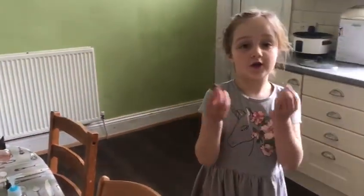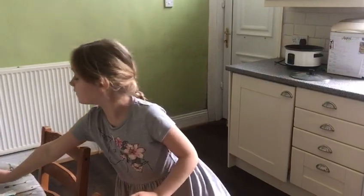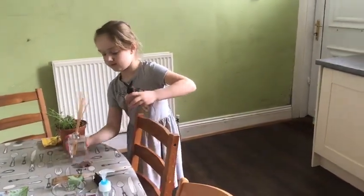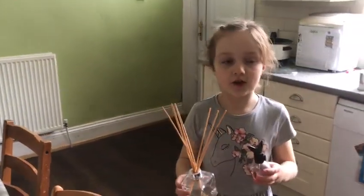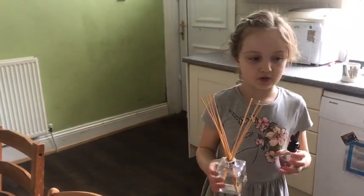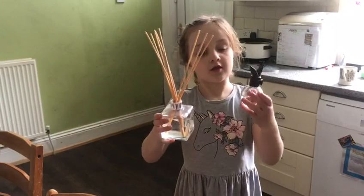These two stones are like the rock that was rolled away when Jesus was alive. The disciples brought spices and perfume to put on Jesus' feet — so that's like these.